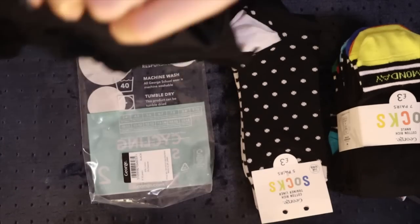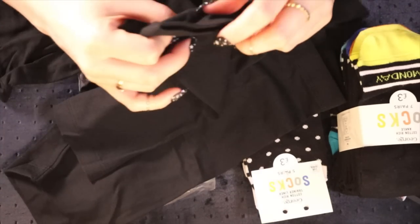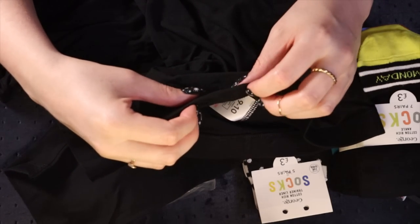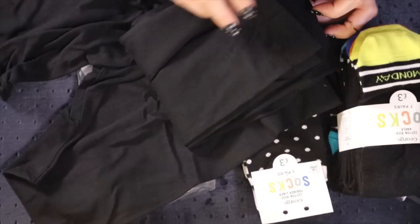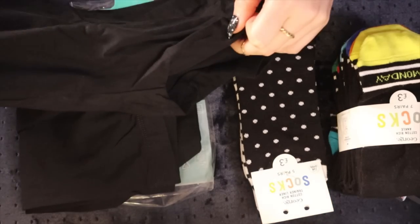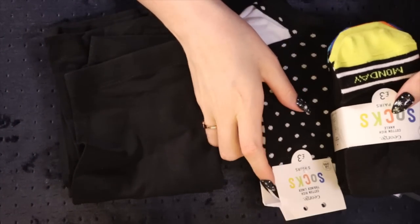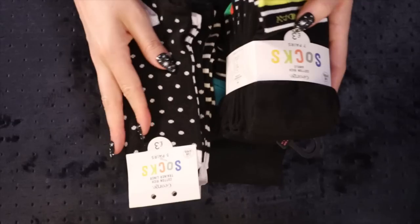I thought some plain black stretchy cycling shorts would be perfect for just wearing by themselves, but also if she wants to wear a dress and just be comfy and be able to run around and do cartwheels. She's not very into dresses at the moment - she used to love them last year, wanting all the fairy pretty princess dresses in the world, and now it's like she doesn't know about dresses or pink. So yeah, some basic neat sort of things - some socks and some shorts.